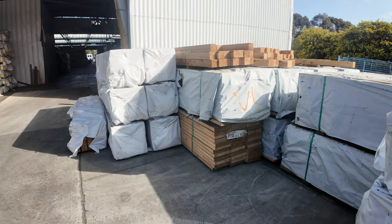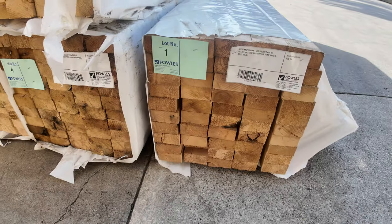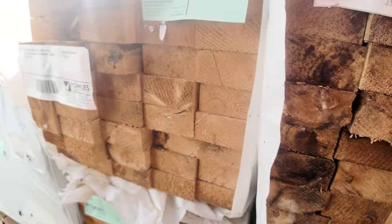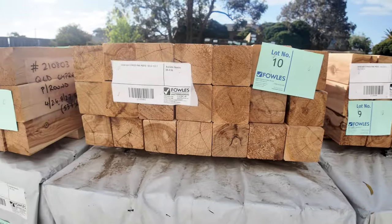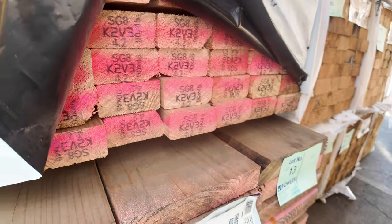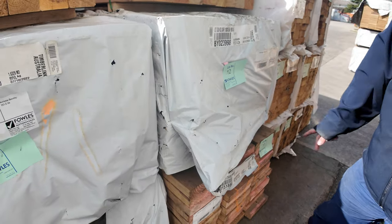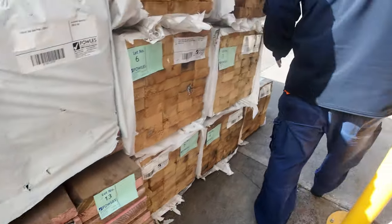Over here is where we start proceedings off tomorrow. Starting off with a bit of M10 weathered stuff — there's a pack of 2.4s and half a dozen packs of 3 metres, only 50-piece packs, go to the highest bidder. Then from there we go to four nice looking lots of cypress pine posts, lot 8 through to lot 11. Lot 12 is a pack of 90 by 45 — how clean does that look? It's the SG8 stuff so we just treat that as merch pine. Then a few more packs of the 240 by 45.